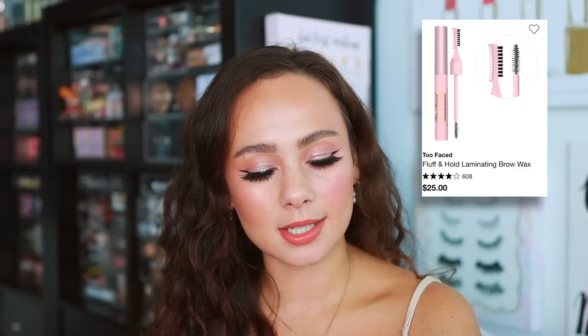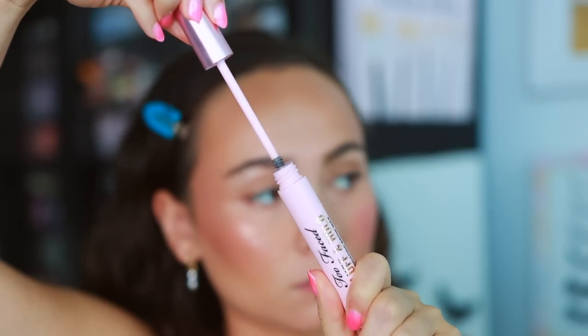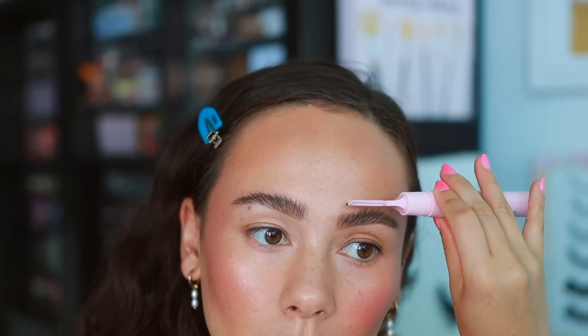One of my new all-time favorite brow gels is from Too Faced — the Fluff and Hold Laminating Brow Wax. Every time I use it I love the way my brows look; it gives a fluffier look with a lot of control. Something I discovered: if you pull the cap off there's a brush underneath. I run the product through my brows and then use the brush for extra longevity and hold, shaping and pressing the hairs down. It's long-lasting, lays and separates the hair, and isn't too heavy or thick like glue.